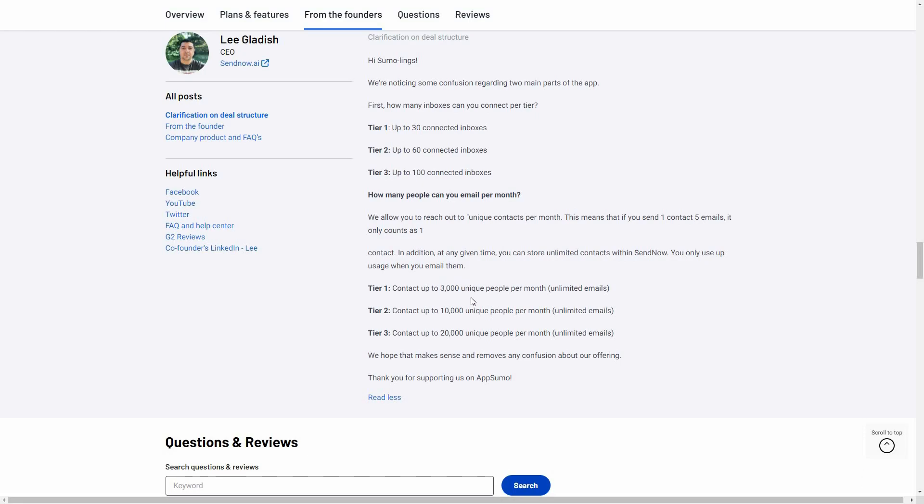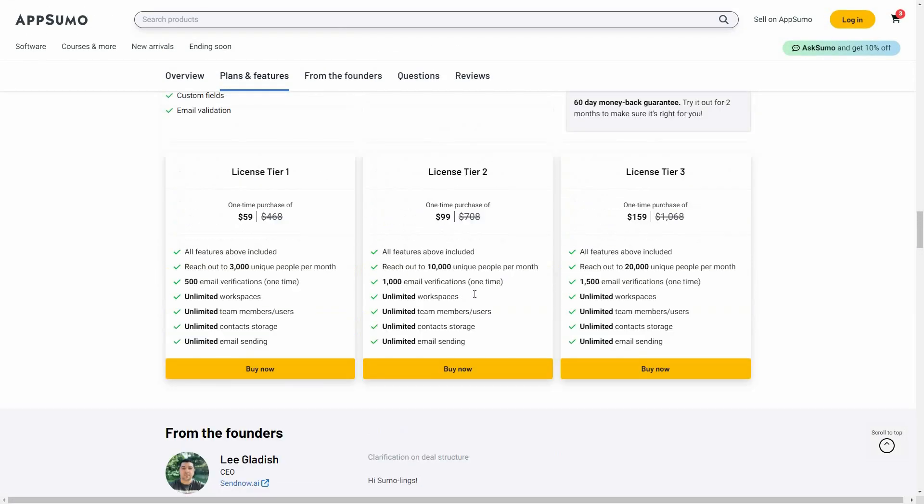Basically, you can reach out to 3,000 contacts on tier one, 10,000 on tier two, or 20,000 on tier three, and you can send them unlimited messages. But per month, you cannot exceed the unique people limit. So this number refers to the people you reach out to — you can only contact 3,000 unique people, but you can send those people unlimited emails.